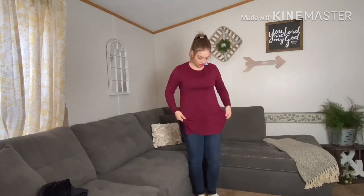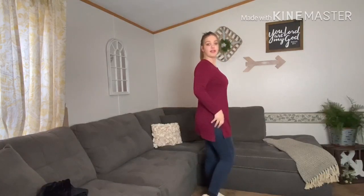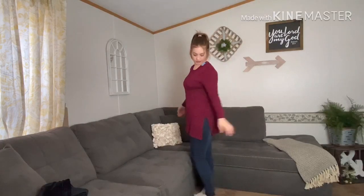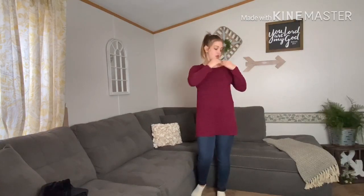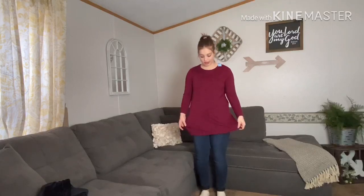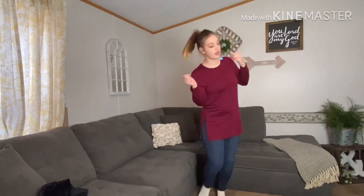The next shirt is a long sleeve striped shirt. I love it because it's a little longer and perfect for the winter season. It comes from Old Navy and it was also a dollar — can you believe it? It feels like it's brand new too. So a dollar for this — let's go!